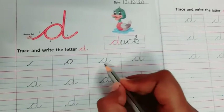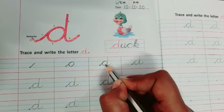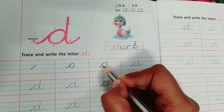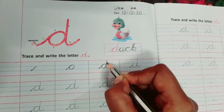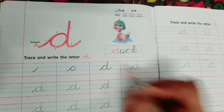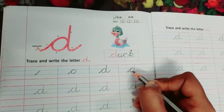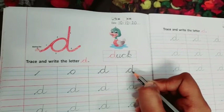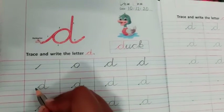Now come to the third step. First step is this, second one: we have to come back, touch to the blue line, go up, touch to the blue line. The third step is completed. Fourth step: we have to go up. And the fifth step: come down, touch to the blue line and go out. So: first step, second step, third step, fourth step, come down to the blue line, go out — fifth step. In this way, you have to complete the letter D.